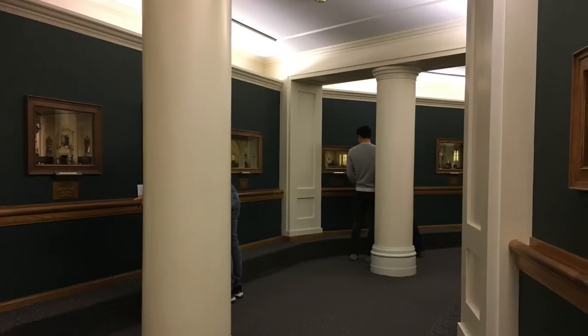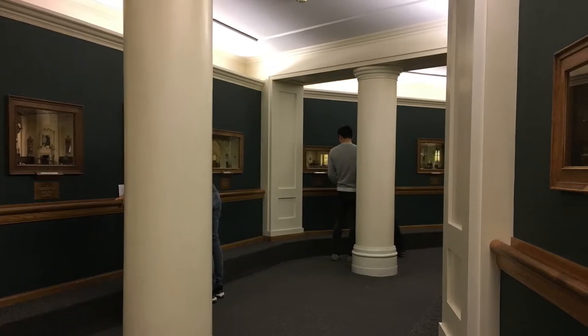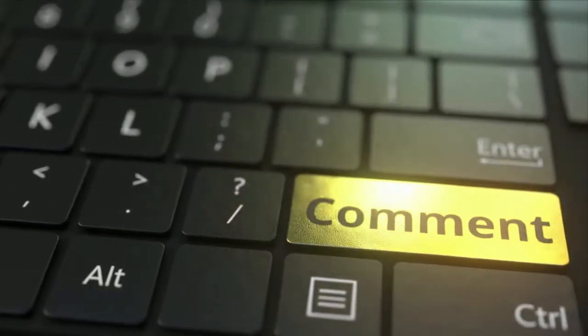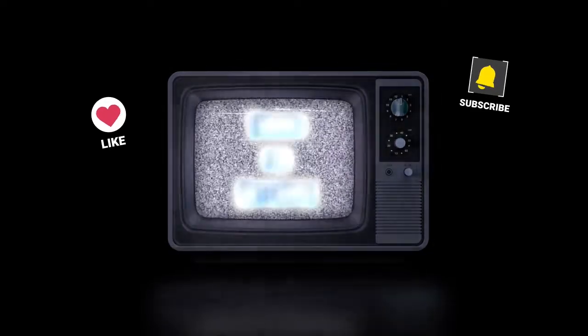Have you ever visited the Thorn Miniature Rooms at the Art Institute of Chicago? If so, let me know in the comments below, and if you like and subscribe, I'd sure appreciate that too. Thank you so much. Until next time, ciao for now.